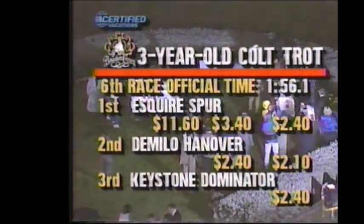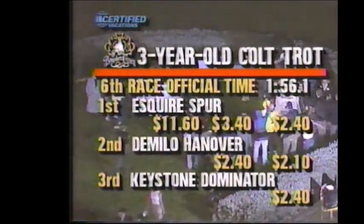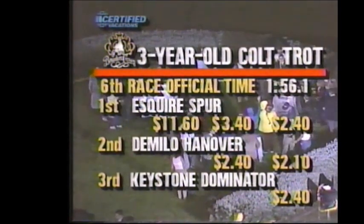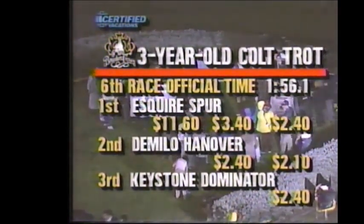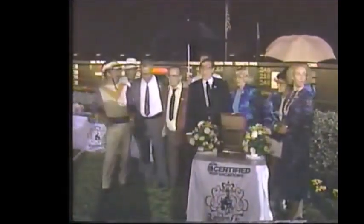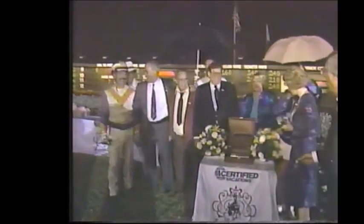Great percentage. And the race is now official. Esquire Spur returning $11.60, $3.40, and $2.40. De Milo Hanover second — $2.40 and $2.10. Keystone Dominator third — $2.40. Time of the mile: 1:56 and one. The Perfecta here at Pompano: $20.40. There are lots of different exotic bets at Pompano, and we'll show you the winner's circle — Dick Stillings winning the Breeders' Crown with Esquire Spur. And later tonight he'll have a chance to come back with Kentucky Spur. But Esquire Spur — the winner of the three-year-old Colt and Gelding Trot.